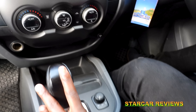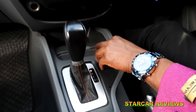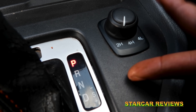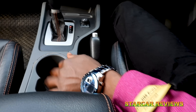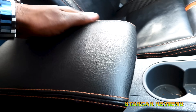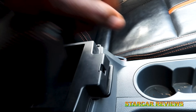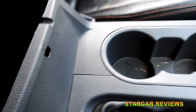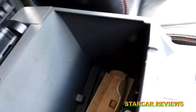Down here we have the gear stick which is well laid out. We also have the option for drive modes — there are three modes depending on the terrain. We have the handbrake here, two cup holders for both the driver and the passenger, and an armrest which, though not very big, helps when you are traveling. It also acts as a storage space — you can pull it open and it's very large so you can store your items there.